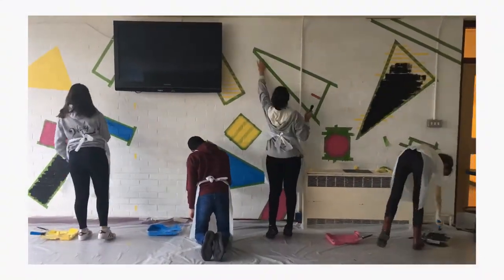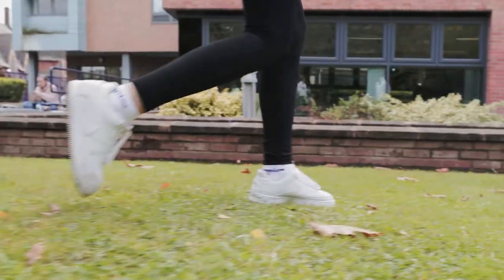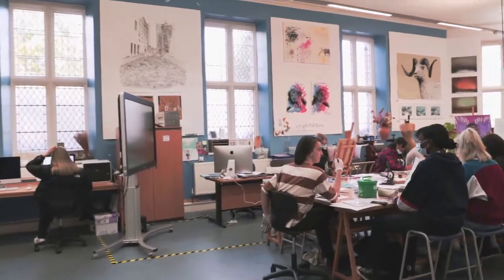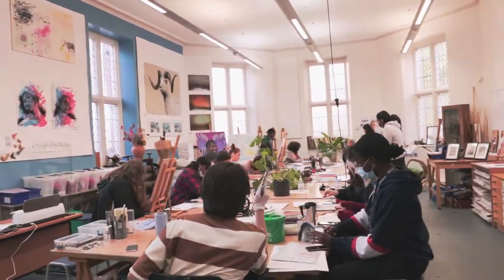Welcome to the art department at Loretto, a purpose-built block for all things creative including textiles, art and photography, built around the original chapel on campus. Let's head off and see what's going on. To the basement, people — many surprises await you in the basement!